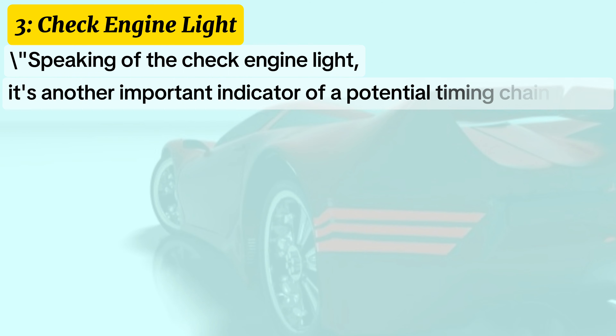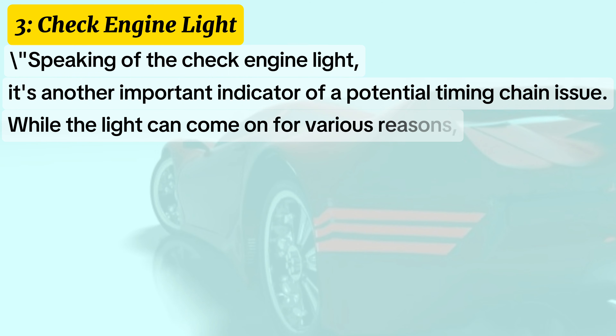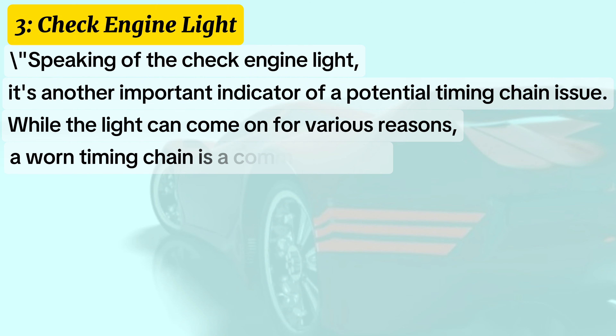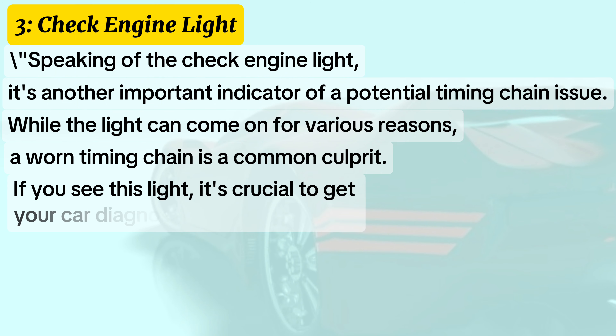Symptom three: check engine light. Speaking of the check engine light, it's another important indicator of a potential timing chain issue. While the light can come on for various reasons, a worn timing chain is a common culprit. If you see this light, it's crucial to get your car diagnosed by a mechanic.